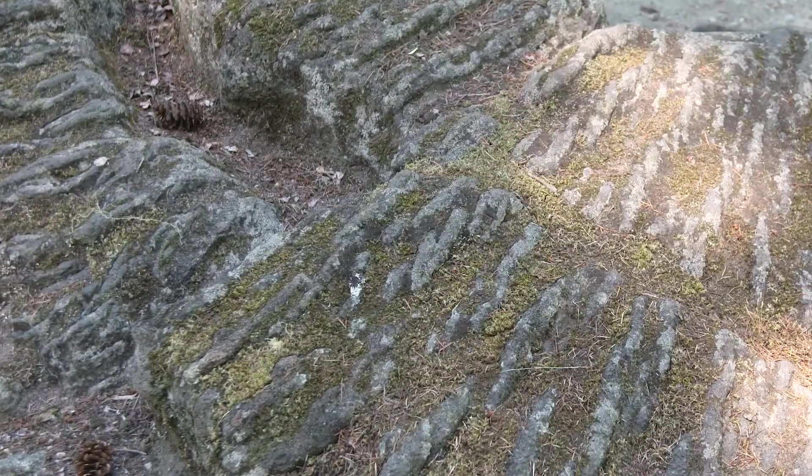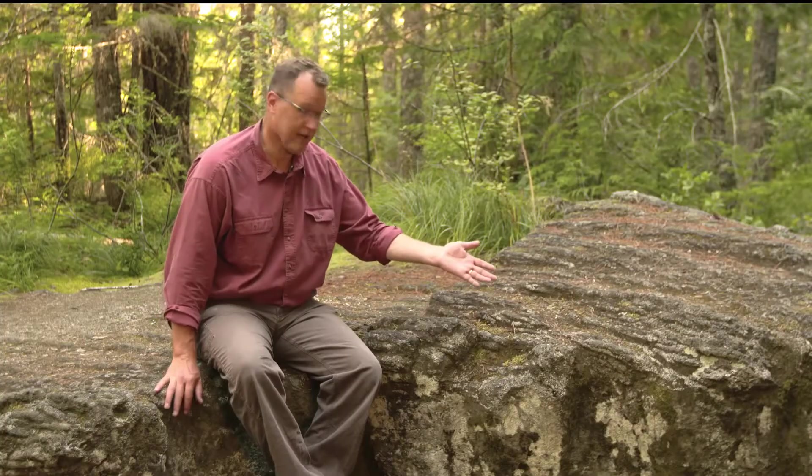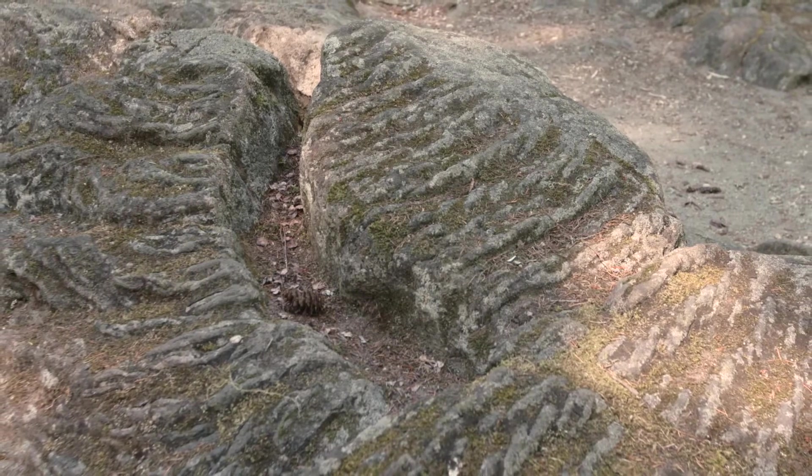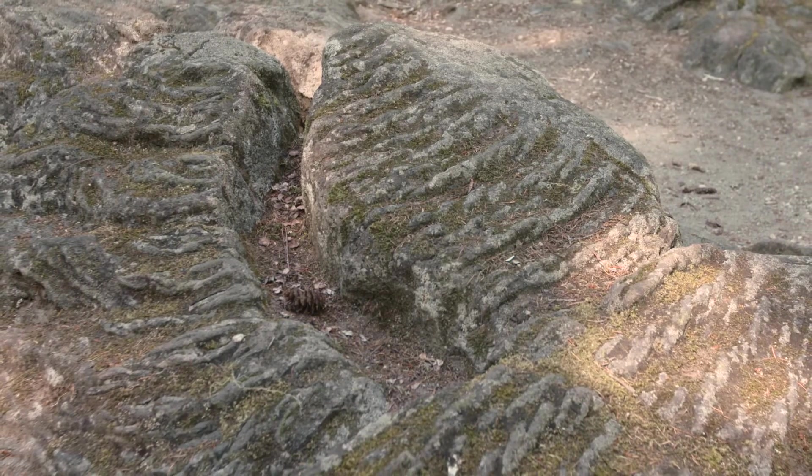There's plenty of mystery left in geology, like why did this ropey, fluid basalt come out of Mount St. Helens? Nobody has an answer for that. These ropey, pahoehoe-like structures are more reminiscent of Hawaii than the high Cascades.